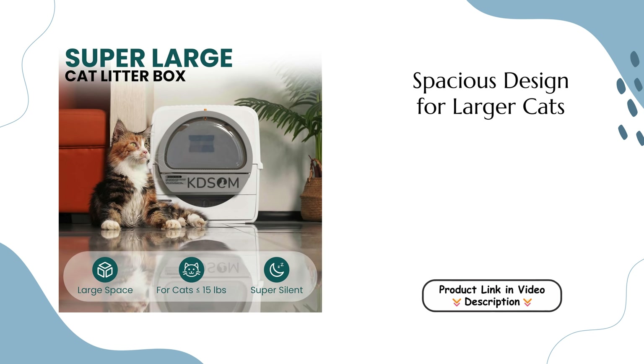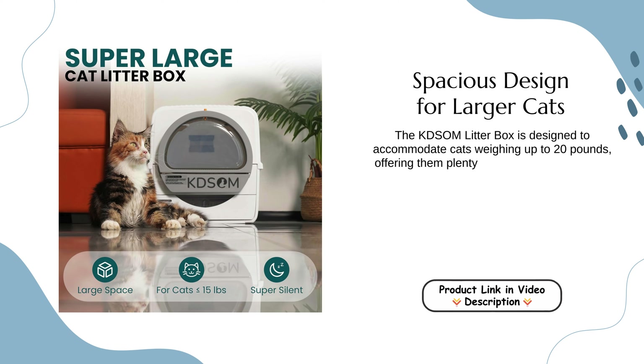Spacious Design for Larger Cats. The Kedsum Litter Box is designed to accommodate cats weighing up to 20 pounds, offering them plenty of space to move around comfortably.